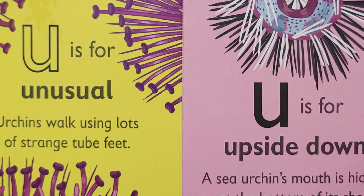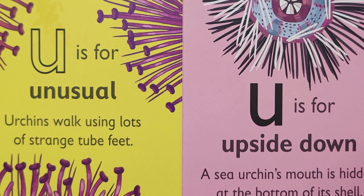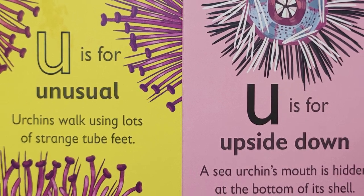U is for 'uh' — unusual. Urchins walk using lots of strange tube feet.